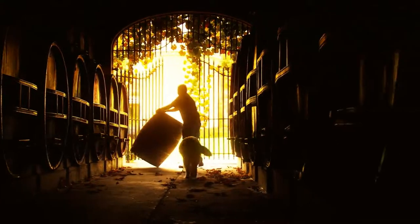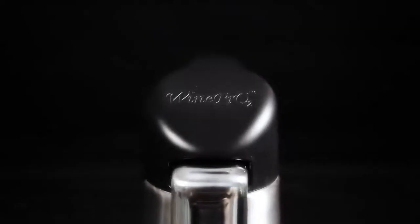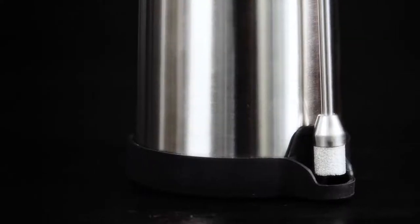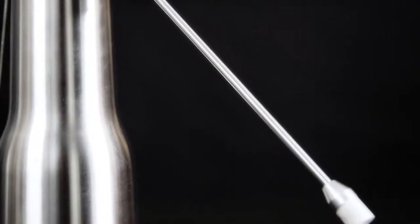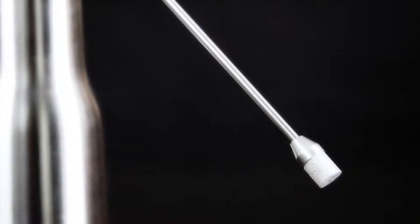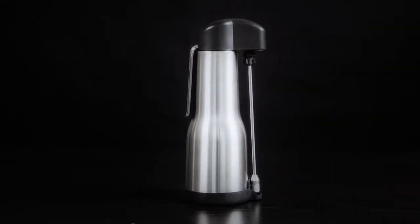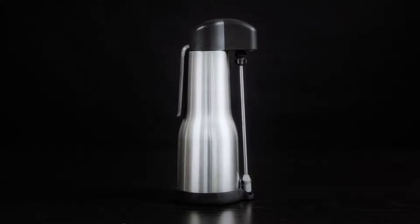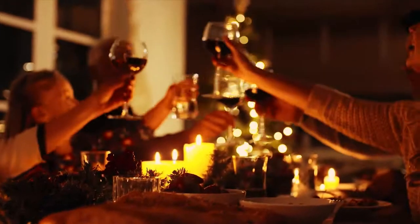Well now, that wait is over. Introducing the WinePro2 Proactive Decanter and Preservation System. This breakthrough in technology now gives us the ability to share and enjoy wine at its optimal potential. The WinePro2 is the missing piece of the wine tasting experience, giving us the immediacy and best flavor of any wine.